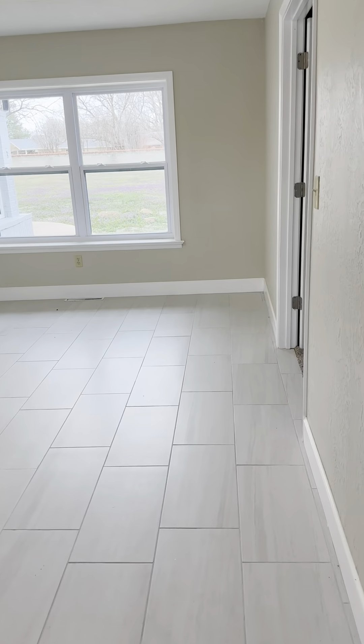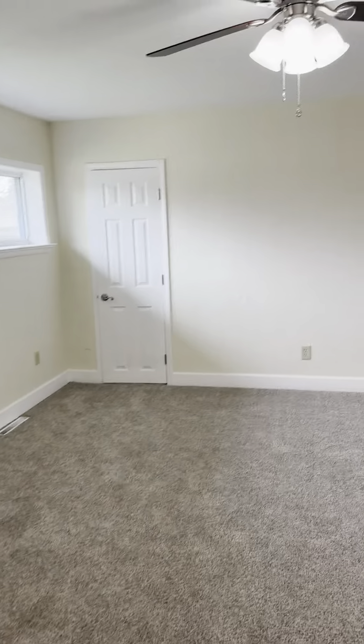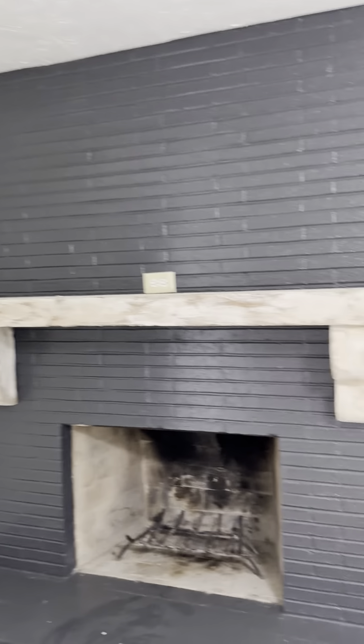Some counter space to do some preparing, and some pantry space. The fridge is right here.